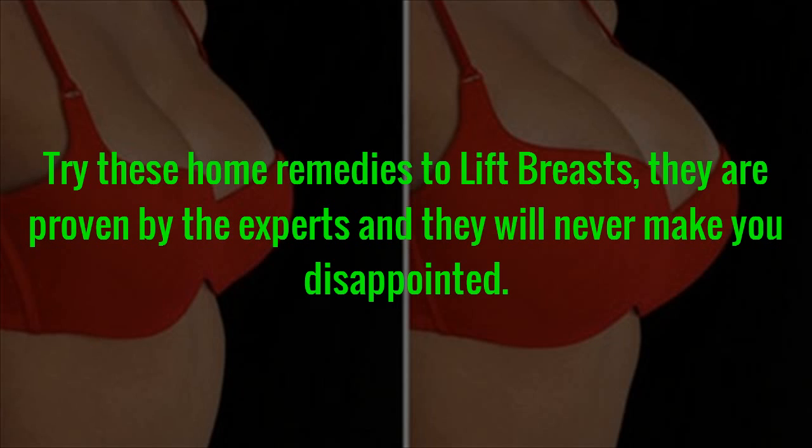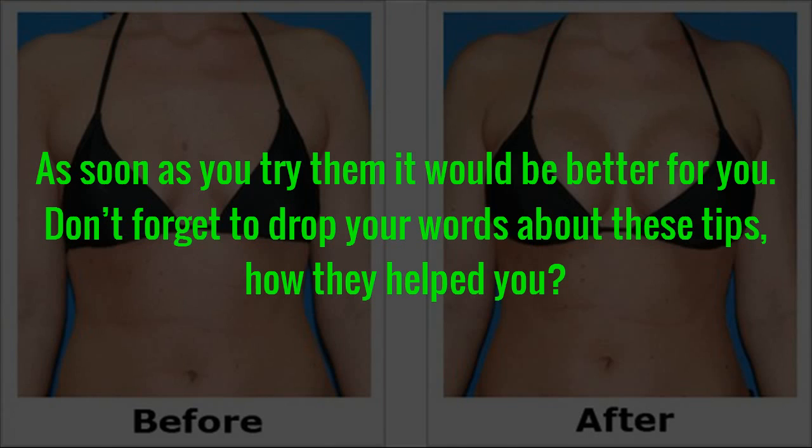Try these home remedies to lift breasts — they are proven by the experts and they will never make you disappointed. As soon as you try them, the sooner it would be better for you. Don't forget to drop your words about these tips and how they helped you.